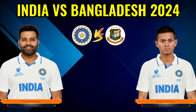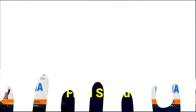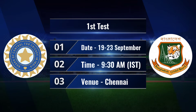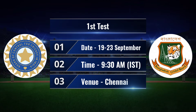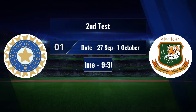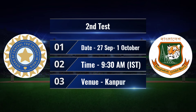India vs Bangladesh 2024 Test Series schedule and India squad. First Test Match: Date 19 September, Time 9:30 AM IST, Venue Chennai. Second Test Match: Date 27 September, Time 9:30 AM IST, Venue Kanpur.